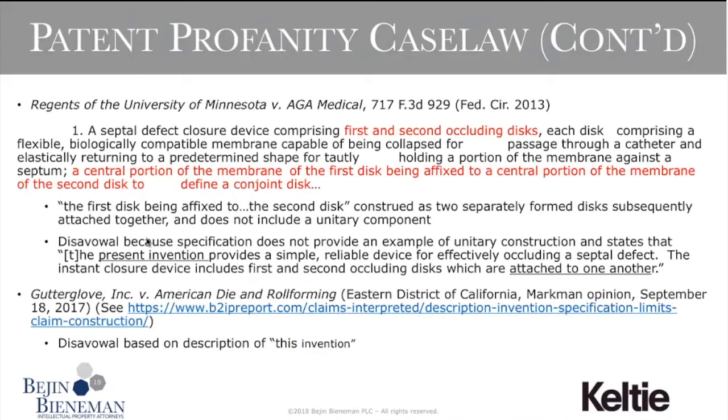A related 2013 example: a claim recited a first disc and a second disc. The university patent holder asserted that 'affixed' includes two discs integrally formed as a unitary piece. The court held that the patentee disavowed that claim scope because the detailed description stated 'the invention is a two-piece configuration.' There are many such cases involving the phrase 'the invention' being limiting to claim scope. For U.S. purposes, a common specification should avoid the words 'the invention' — it's easy enough to avoid using that phrase while still getting the intended point across.